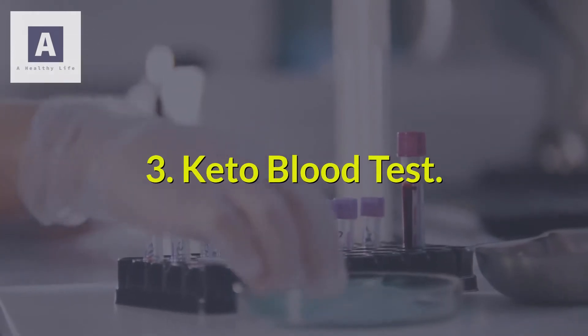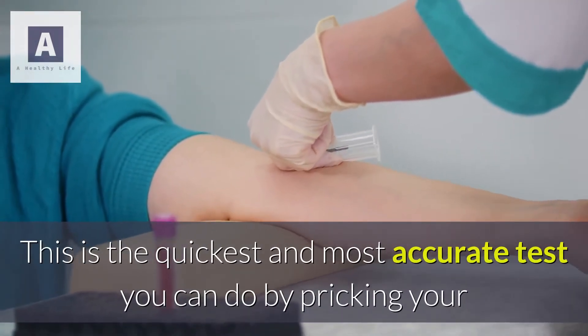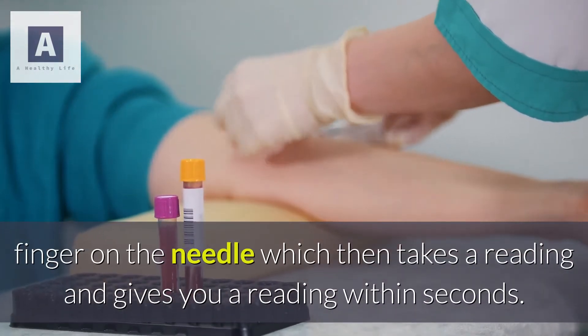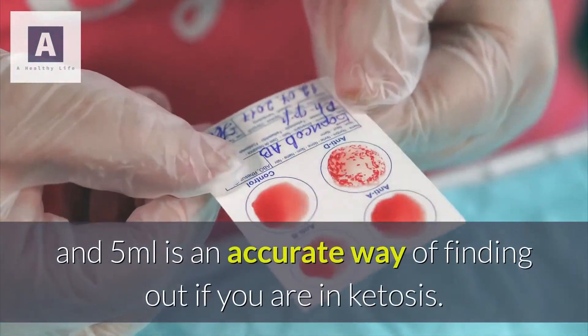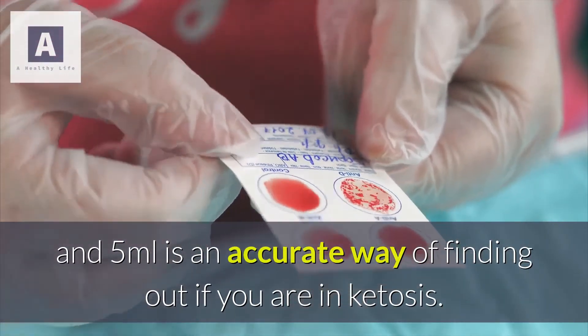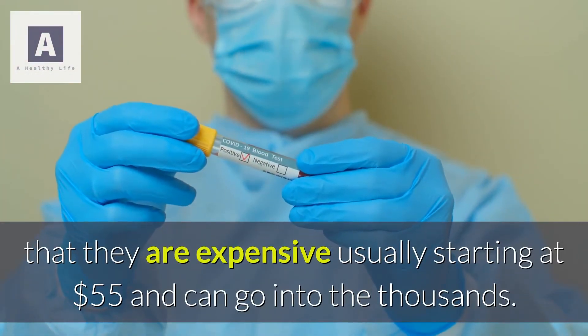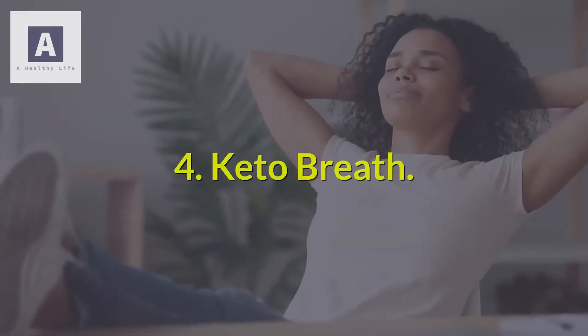Keto blood test: this is the quickest and most accurate test you can do, by pricking your finger on a needle which takes a reading within seconds. Having a level of between 0.5 and 5 millimoles is an accurate way of finding out if you are in ketosis. The drawback of a blood meter is that they are expensive, usually starting at $55 and can go into the thousands.